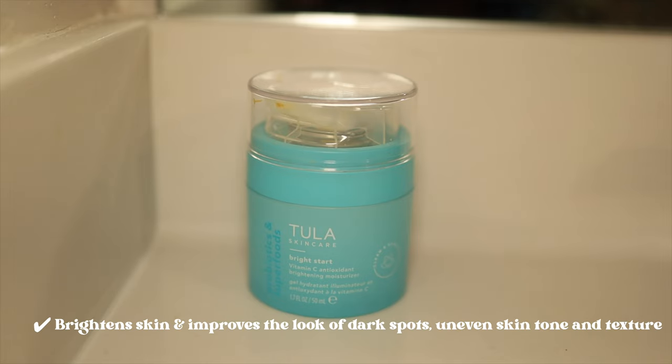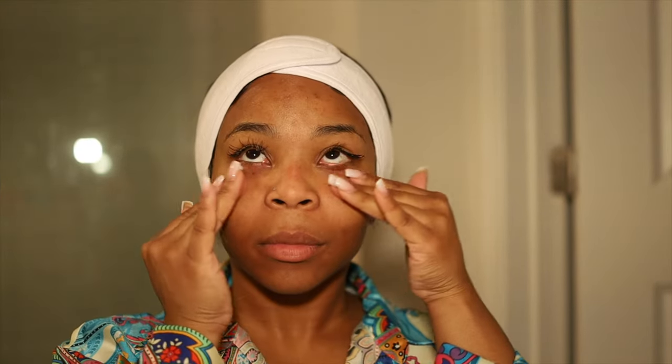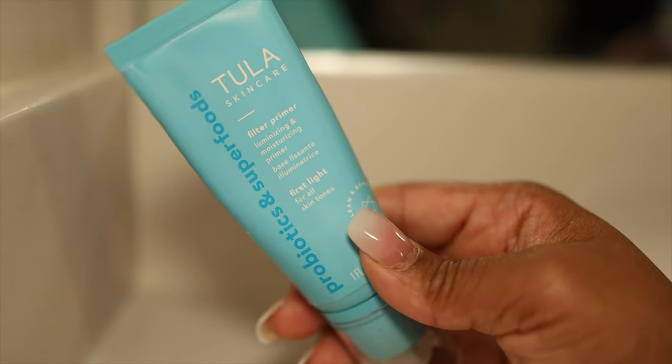Once cleansing is done, it is time to moisturize. The bright star vitamin C moisturizer is probably one of my favorites — I use this in the morning and at night. I love using it in the morning because it makes my face look brighter. I do one to two pumps and moisturize it into your skin. It also smells delicious — the smell actually puts me in a good mood.